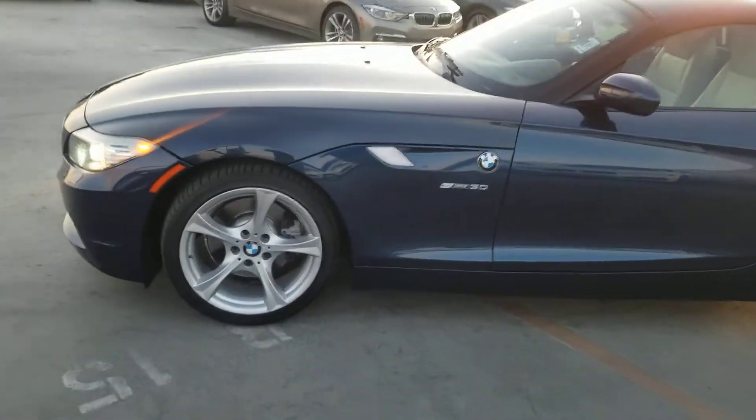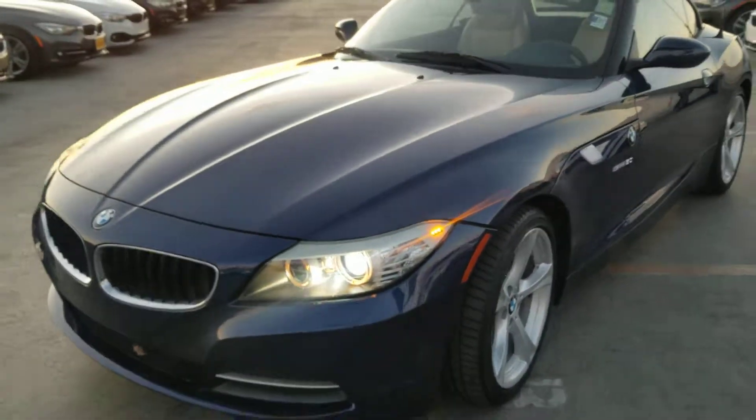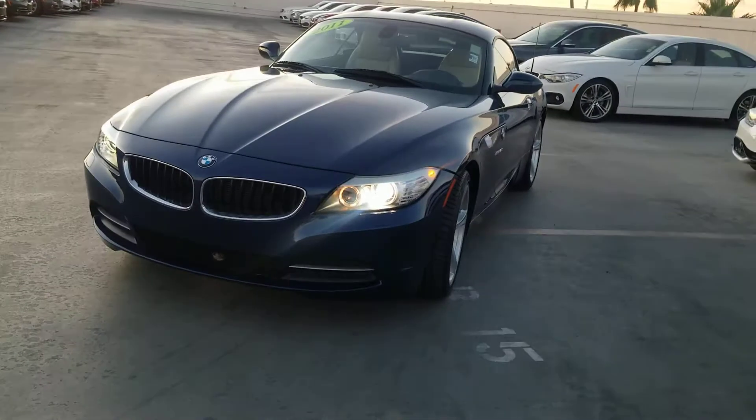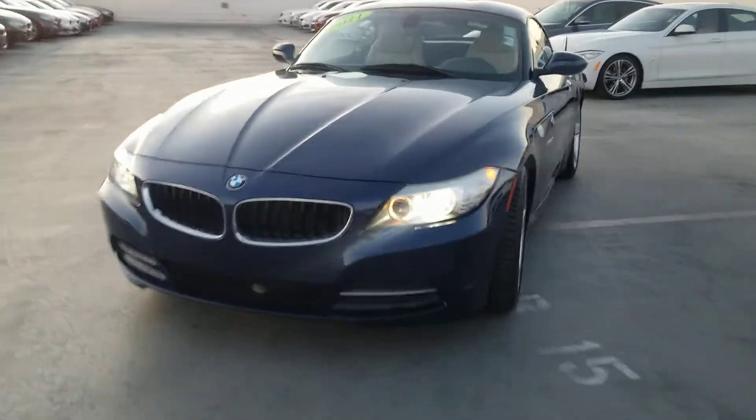Hello, this is Jamie with Certified Benz and Beamer, Scottsdale, Arizona. Very beautiful 2011 BMW Z4 retractable roof convertible. This thing just came in a couple days ago and it is very clean.